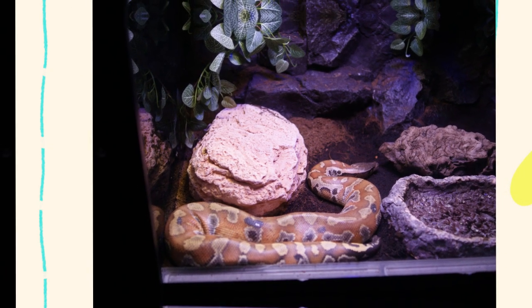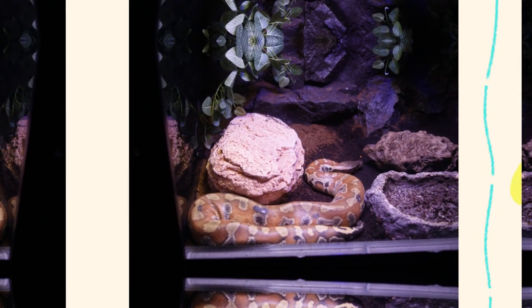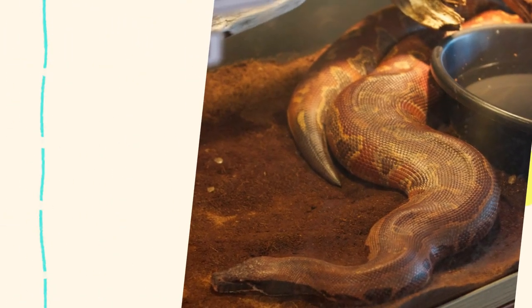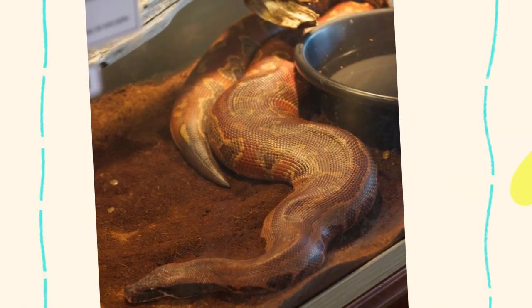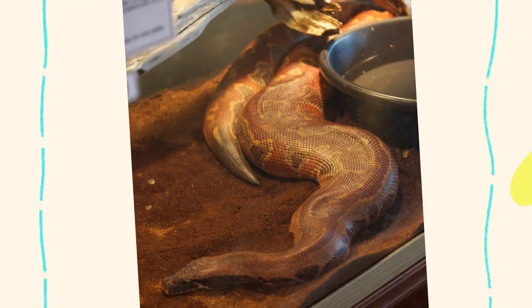While blood pythons are not currently endangered, their habitat faces pressure from deforestation for agriculture and logging, urban expansion, and collection for the exotic pet and leather industries. Conservation efforts include monitoring wild populations and promoting captive breeding programs to reduce wild collection.